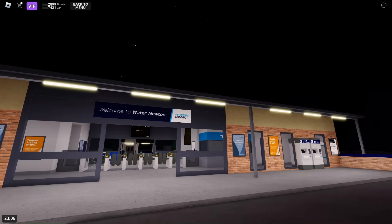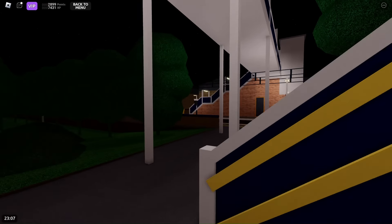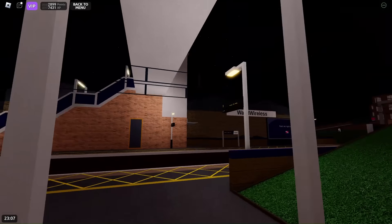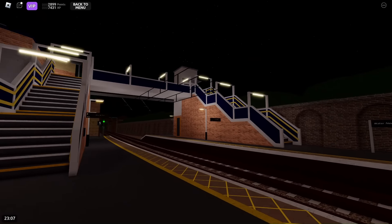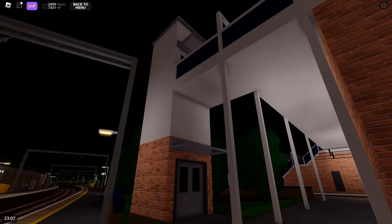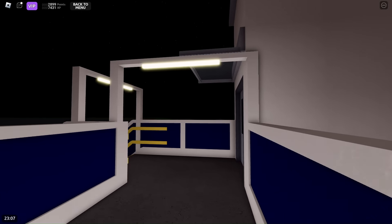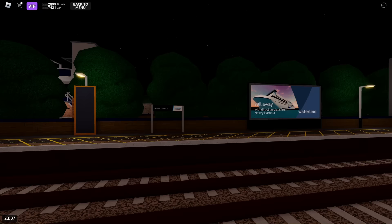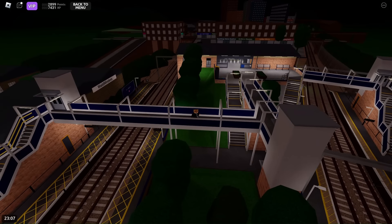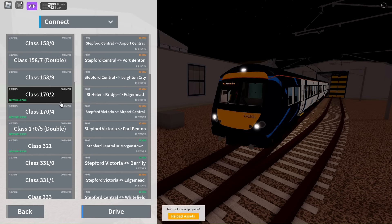Now let's take a look at Water Newton — it is now on Air Link as well. Now let's have a look at some trains that have been added or upgraded.